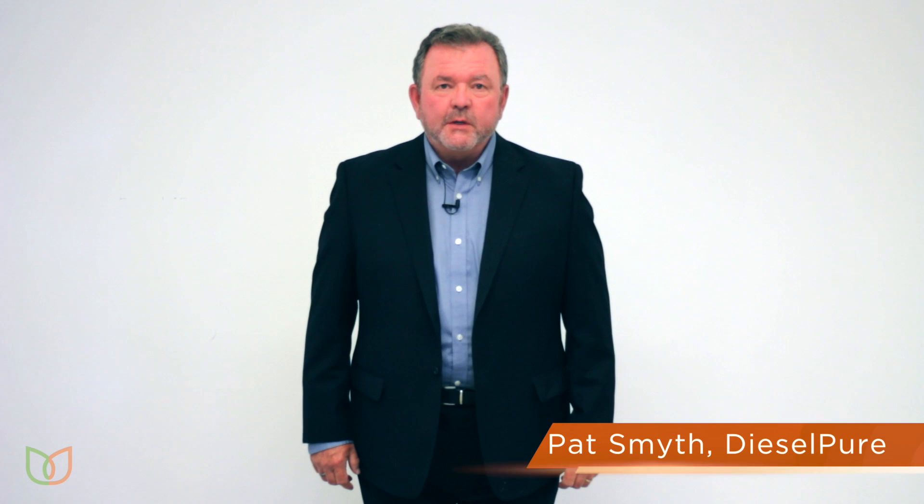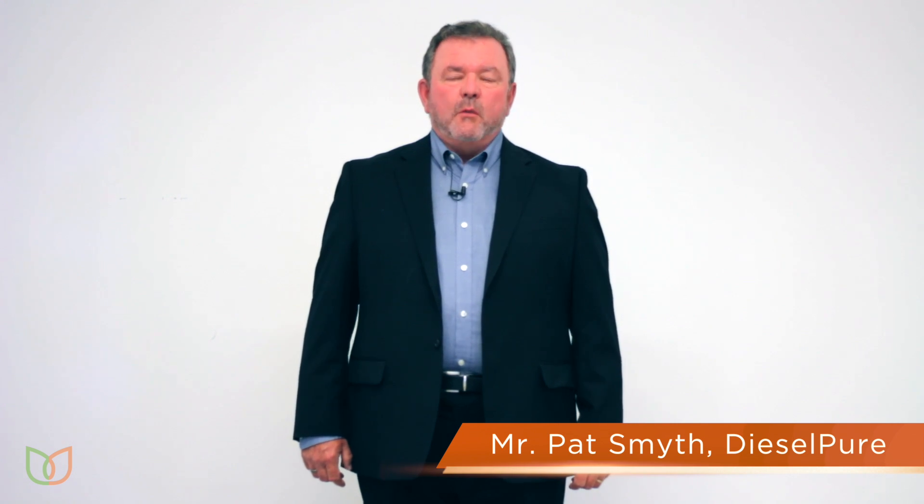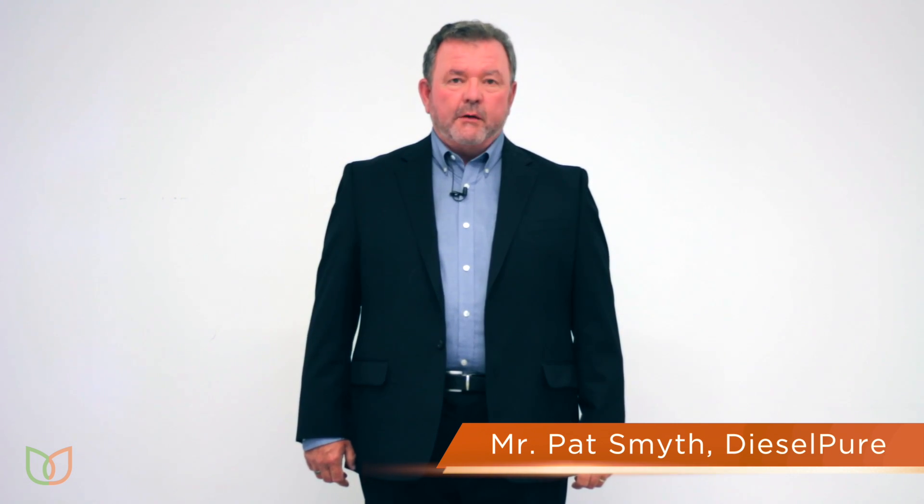Hi, I'm Pat Smyth, Vice President at Diesel Pure. Diesel Pure is a company that does fuel filtration to the latest standards to remove emulsified water from biodiesel blends. The key issue is that there's a new corrosion issue in the diesel infrastructure that most end users are not aware of, and hence we do these educational presentations to educate the public.